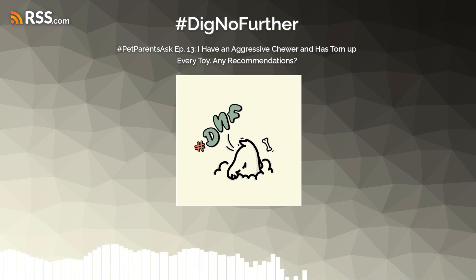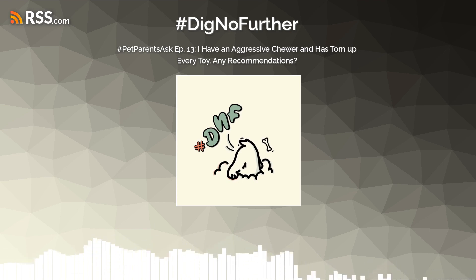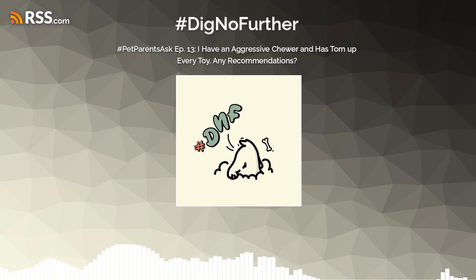The person asking the question mentions they use Lick Mats and they only last 20-30 minutes. I'm actually surprised that's quite long for a 10-month-old Border Collie to remain occupied with just Lick Mats. My view on Lick Mats is that they're more of a calming, relaxation type of activity.